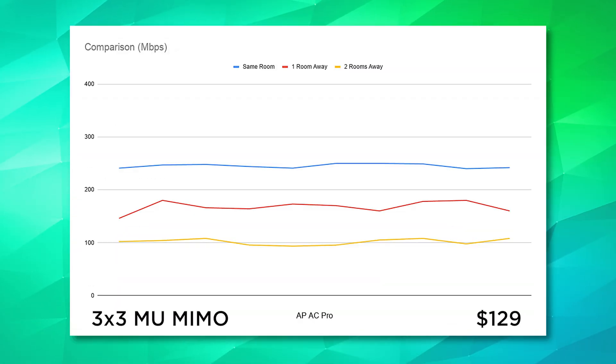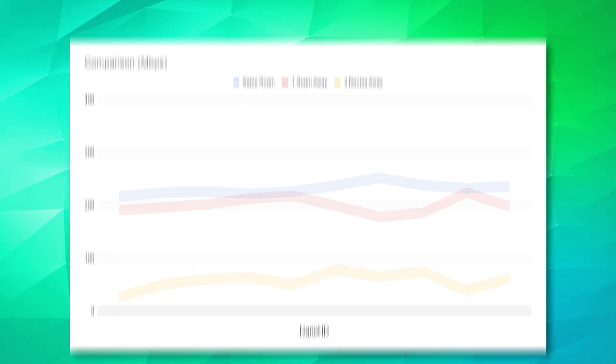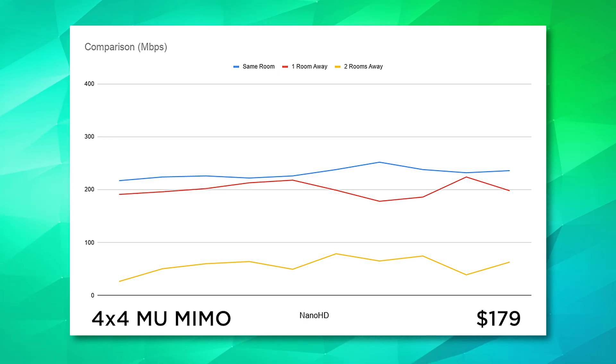Moving over to the APAC Pro, its performance stomps all over the AC Lite. It averages 245 megabits per second in the same room and drops to 168 megabits per second one room away. Two rooms away it's still averaging over 100 megabits per second — the AC Pro's slowest speed is faster than the Lite's fastest. The Nano HD was a bit weird. Results in the same room were lower than the AC Pro at 231 megabits per second. One room away it beat the APAC Pro at 203 megabits per second. But two rooms away — possibly due to less powerful antennas — it dropped to only 56.9 megabits per second, compared to the Pro's 102 megabits per second.